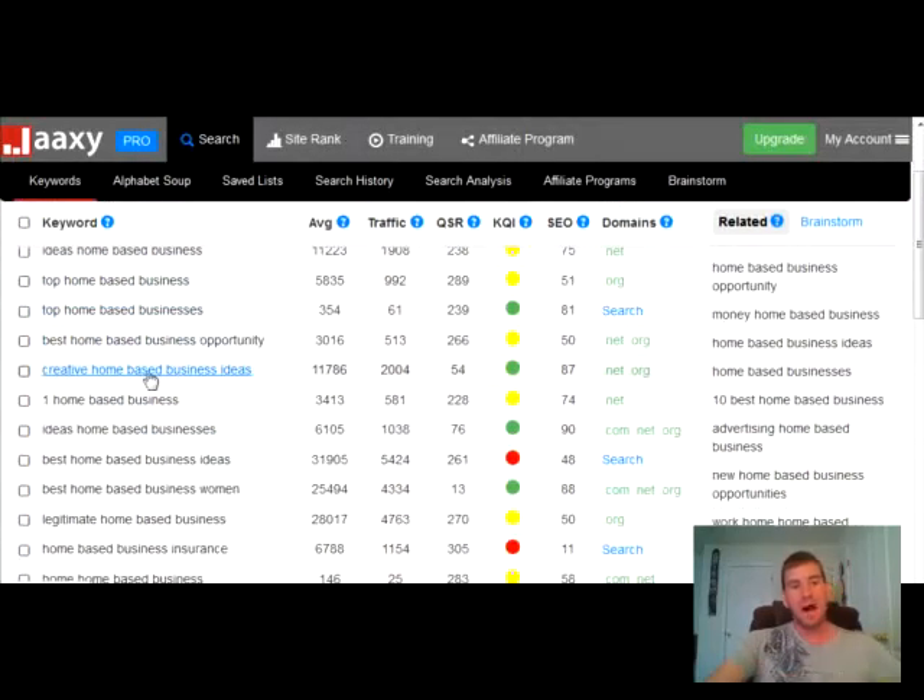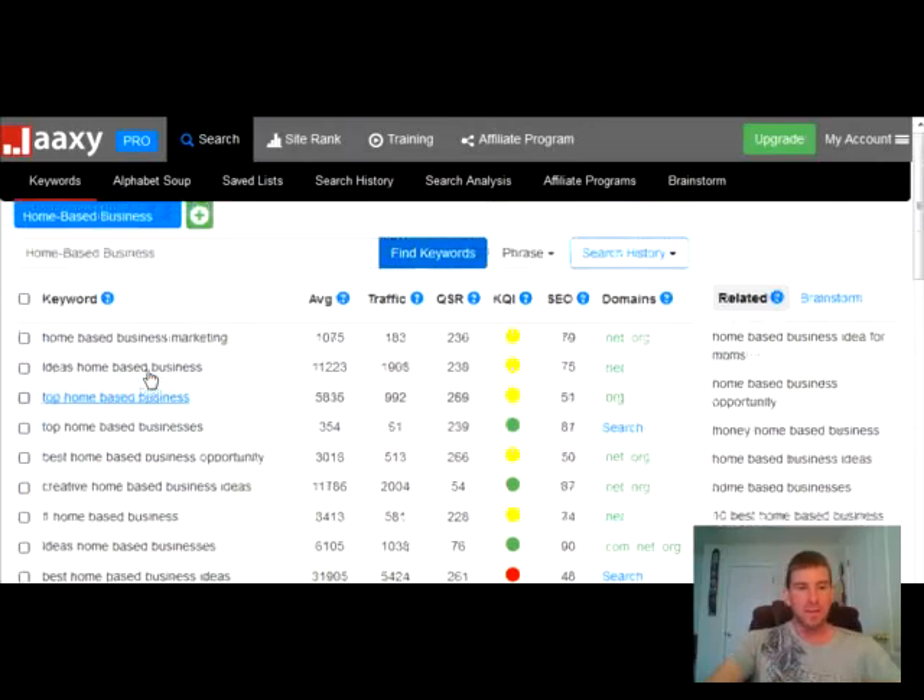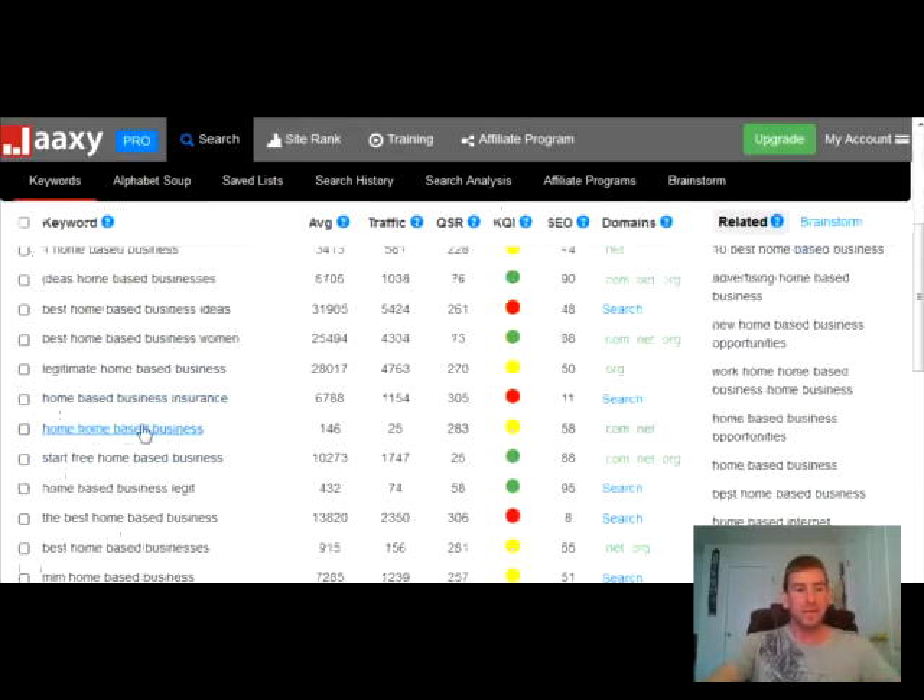The first thing I do is I just scroll down here through these keywords that the Jaxi keyword tool found for me and what I do is I start here with just the keyword phrase. I look through all these and I limit some of the ones that people don't really use or that are not in real proper English — not a way that we talk — like this one: 'ideas home base business.' Of course it gets 11,232 searches per month, but people are not just typing in 'ideas home base business.' The real phrase would be more like 'ideas for starting a home base business' or stuff like that.